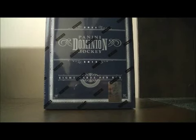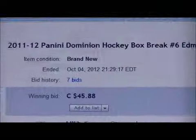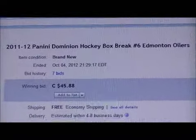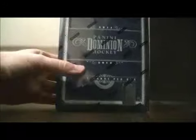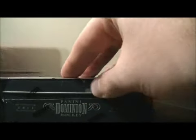Hello again everybody, welcome to our eBay Box Break. This is for the 2011-2012 Panini Dominion Box Break number six. Here's the last item up for auction. There's Edmonton. Here's the serial number NE189815388. Let's get on the break. Best of luck everybody.